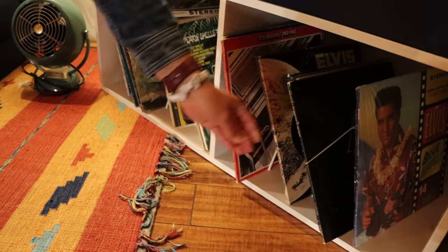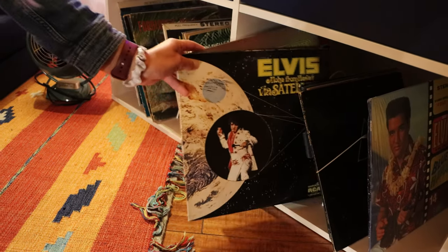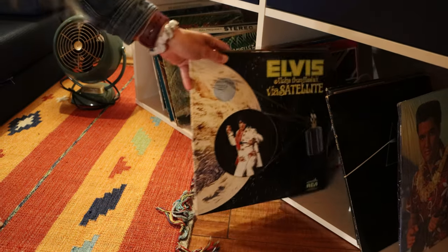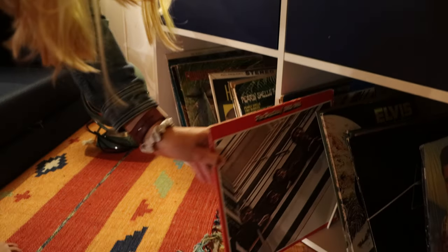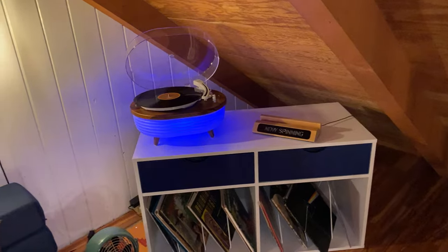Here's Elvis — we've been listening to a lot of Elvis. This is Aloha from Via Satellite. There's also the Beatles right there, and Bob Marley — we were listening to that as well. And there's Pink Floyd too.